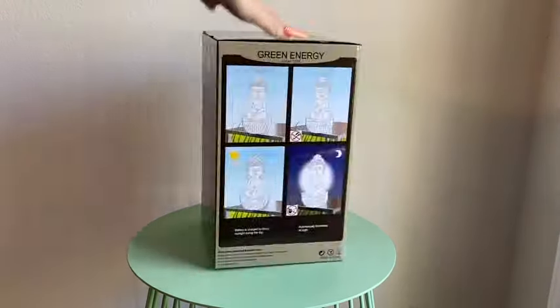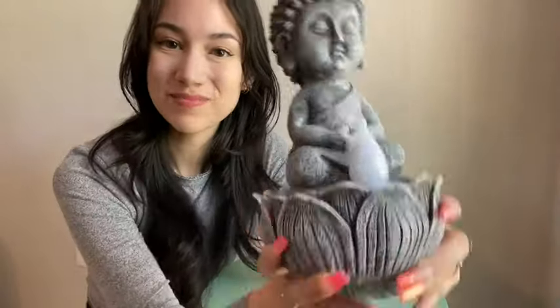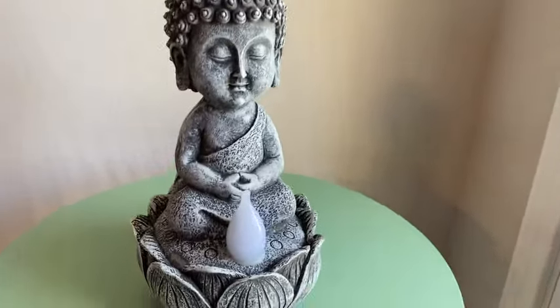If you're looking for a super cute addition to your garden or backyard, this solar-powered LED light is absolutely perfect. This one in particular is from Amazon. I love anything that makes my backyard feel more calm and zen, so I immediately fell in love with this meditating Buddha figurine.